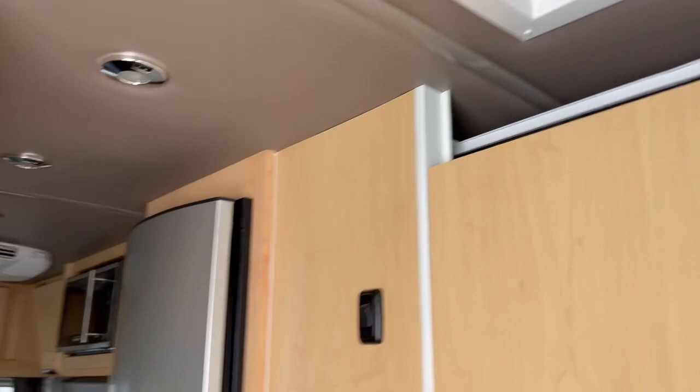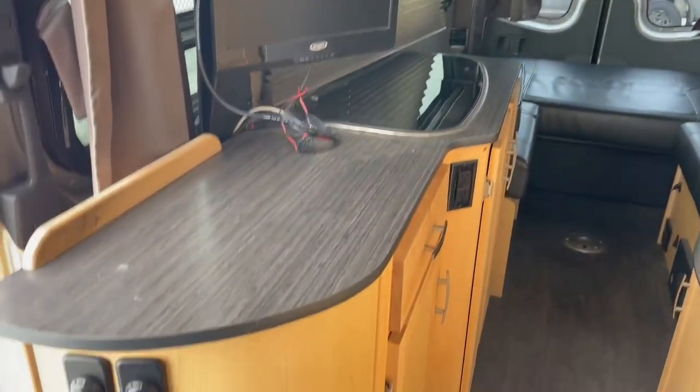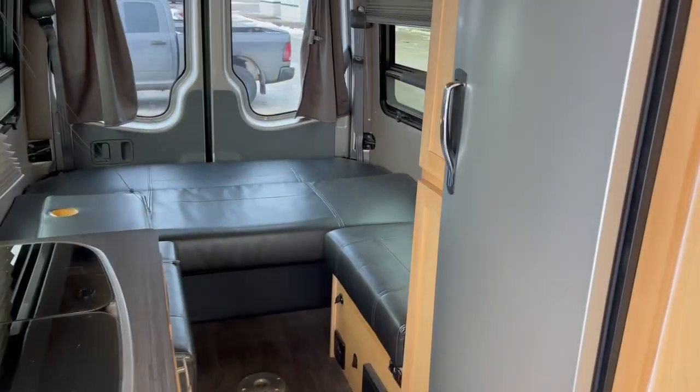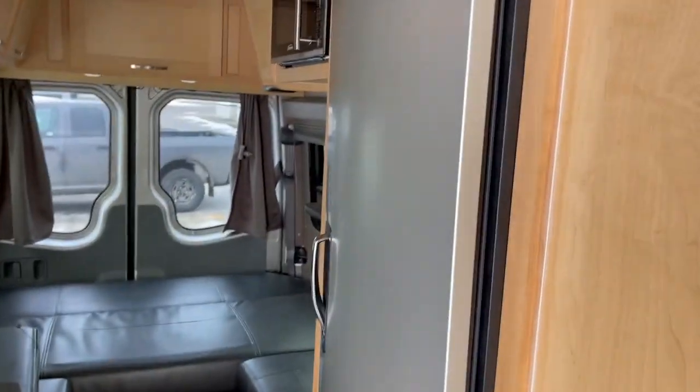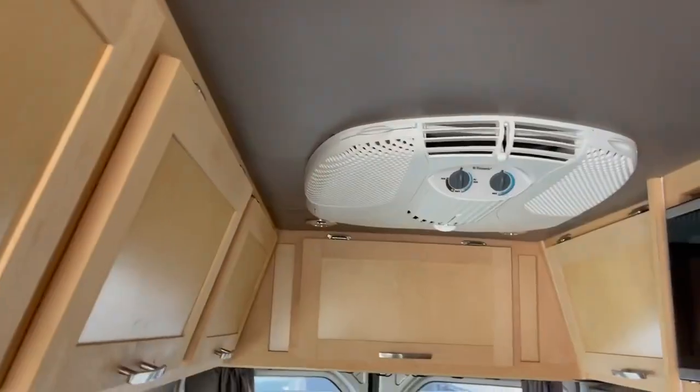It also has the king-size bed in the back. There's a TV. Here's your bathroom with the shower, and Carla will have the owner's manual and all of that up on the site. There's the fridge, microwave, and your air conditioning.